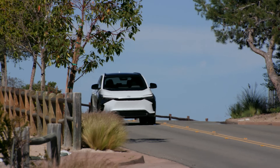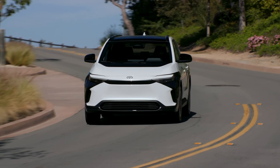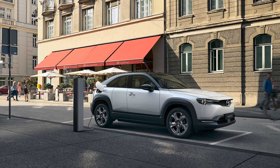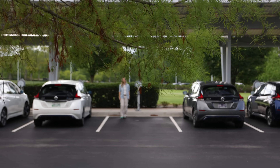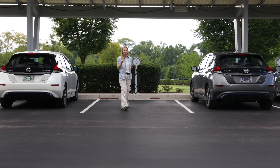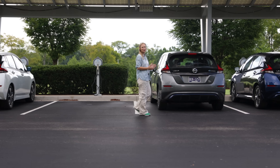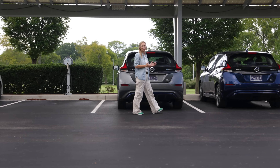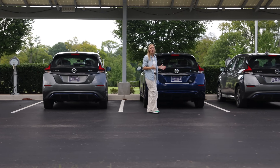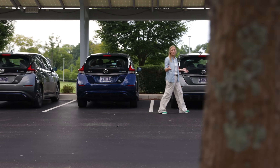Toyota has recently come out with its joint venture with Subaru — the BZ4X and Solterra respectively. Mazda's got their MX-30, and Honda hasn't even made it into the conversation yet. While Nissan has been technically making electric vehicles since the mid-1940s, it wasn't until model year 2011 when the Leaf first showed up as a mass production model, and people took notice to the tune of 600,000 Leafs sold.